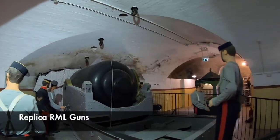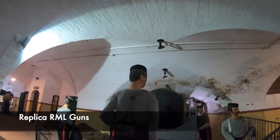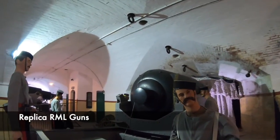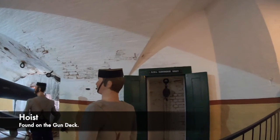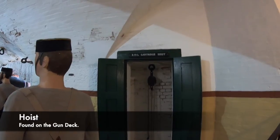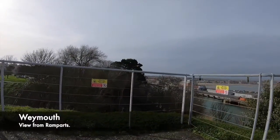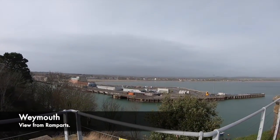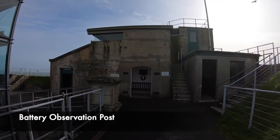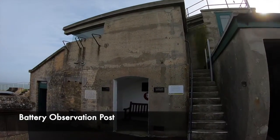As Portland Harbour became a more important base for Britain's naval fleet, the fort became more significant too. Different guns throughout the start of the 1900s were added; the RML guns were removed and replaced with breech-loading naval guns. Also, the fort's layout was changed by installing a number of hoists used to bring shells from the magazines up onto the gun deck. In the 1930s, a battery observation post was built in the southwest corner of the ramparts, from where the guns could be controlled.